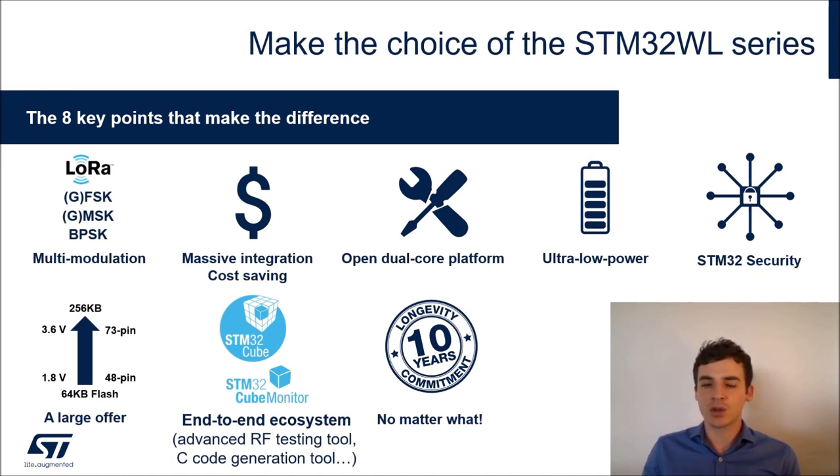We have a dual-core architecture with two different product lines: one entirely single-core M4 based, and another dual-core version. Importantly, the platform is fully open — customers always have the possibility to implement whatever firmware and protocol stack they want inside WL. Being based on the L4 MCU architecture means this platform is ultra-low-power and IoT-ready, with standard safety and security features as well as advanced security features enabled through the dual-core architecture.